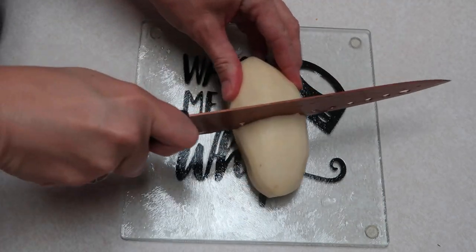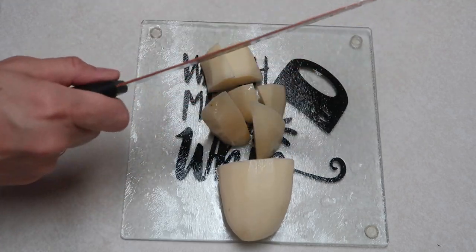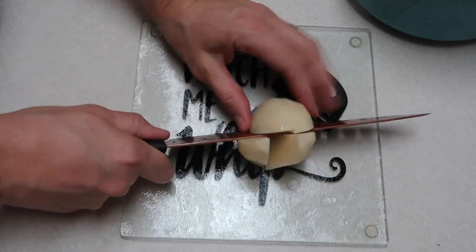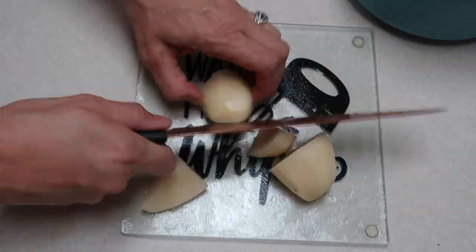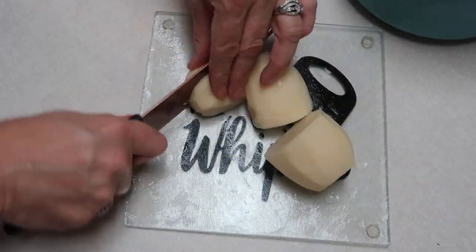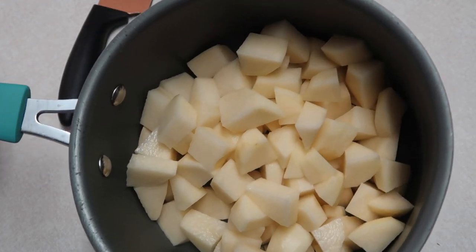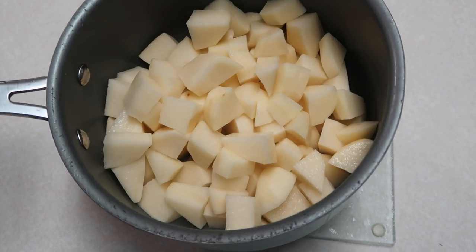I'm going to cut up some potatoes. I'm not cutting up a lot because it's just me, Courtney, and Adrian tonight eating supper. I'm going to cut up some potatoes to make some homemade mashed potatoes to go along with our meal. I've got four russet potatoes here. I'll cover them with some water, put some salt in, and bring them up to a boil. When I get those boiled up, I'll show you how I mix mine up.